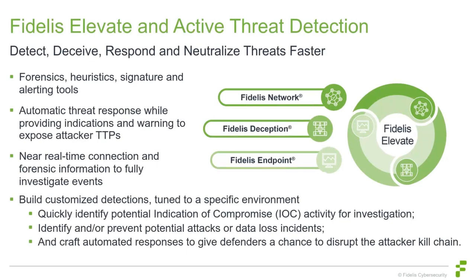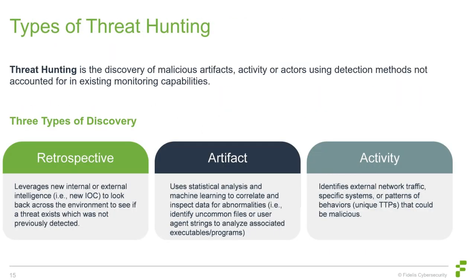Our platform, Fidelis Elevate, was designed as a fully integrated suite of network, endpoint, and deception technologies. We want to detect attacks, automatically respond to threats, build indications of warning, expose TTPs, and give analysts real-time connection forensic information to fully investigate all events. Our active threat framework gives organizations a proactive method to identify sophisticated unknown threats that have evaded other measures — because research shows dwell time on many attacks is in months, not days or weeks.